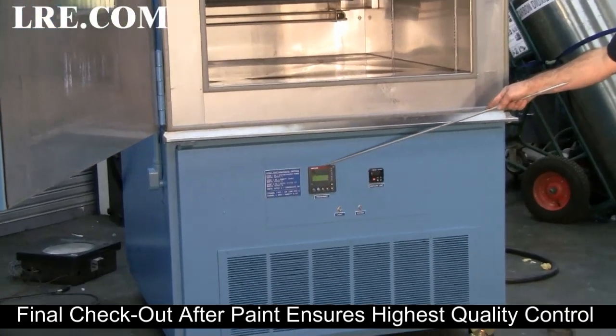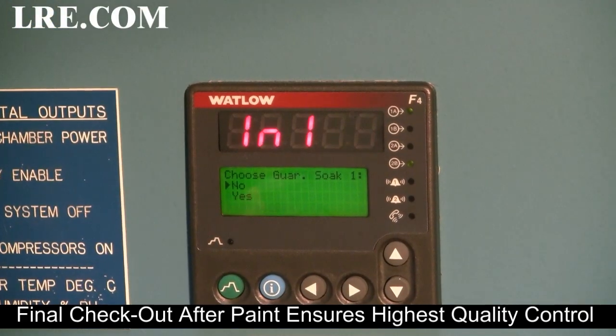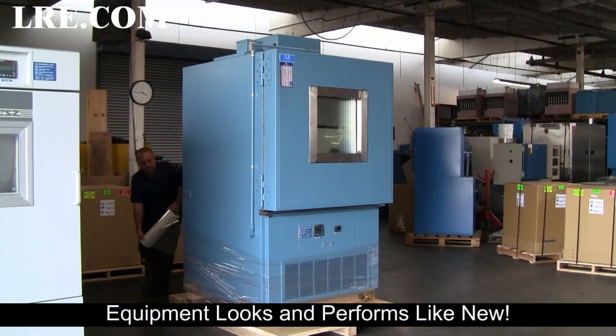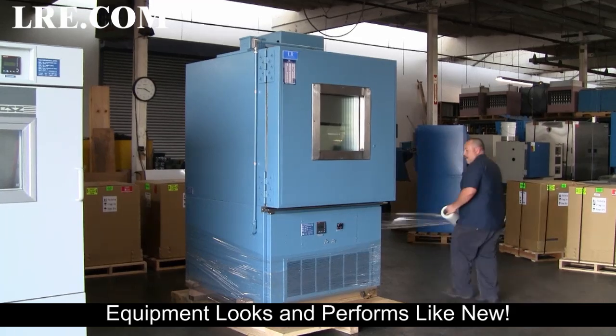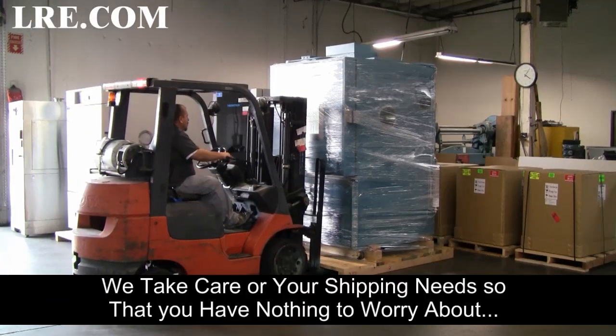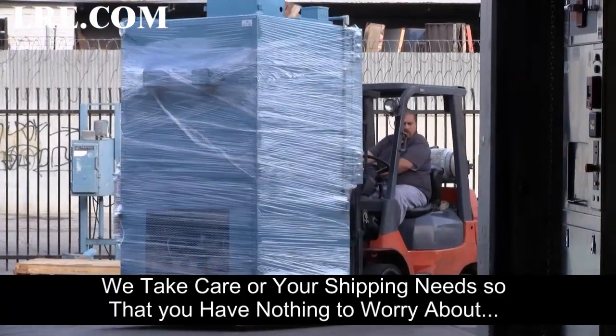Final checkout after paint ensures the highest quality control. Equipment looks and performs like new. We take care of your shipping needs so that you have nothing to worry about.